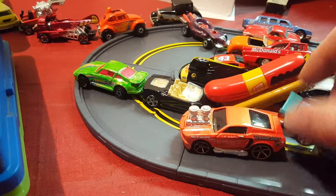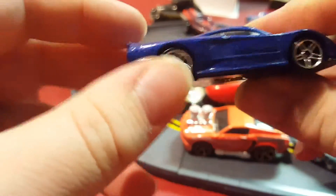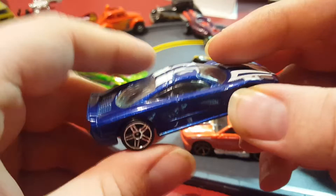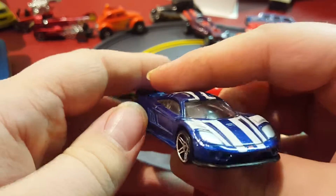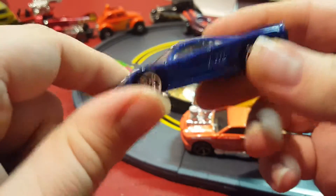Next thing I have — I think it's called the Saleen S7. I believe this was one I purchased new when I was older. Nice blue color too.